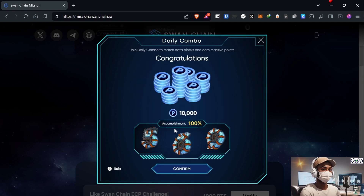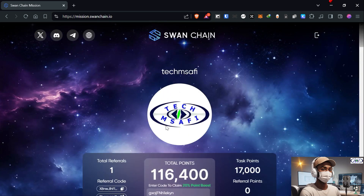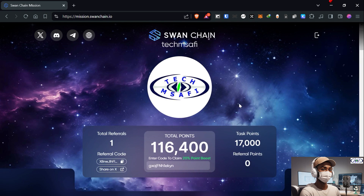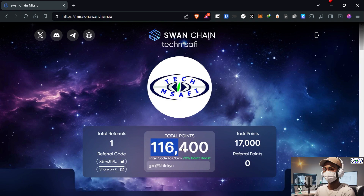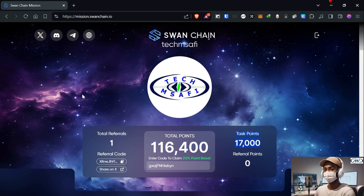Congratulations! Accomplishment is 100%, so just click on confirm. We have successfully completed this Swan Chain daily combo and you can see my points have increased — my total task point is shown here.